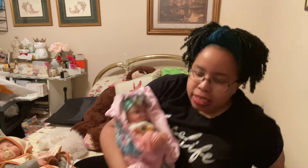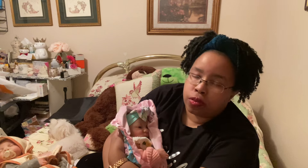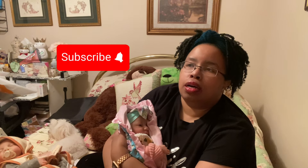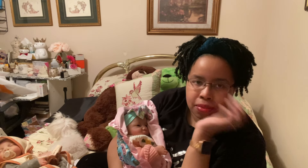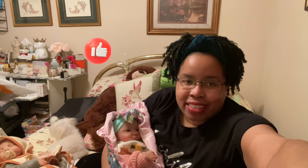Bye-bye for real now. Don't forget to hit like, and if you haven't already, subscribe. And if you are subscribed, don't forget to hit the notification bell so that you can be notified the minute I release a video. Okay, bye!